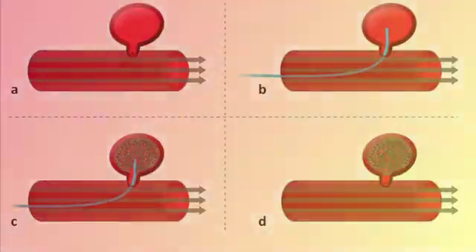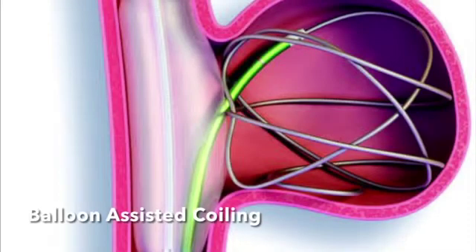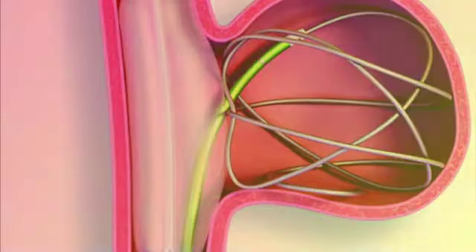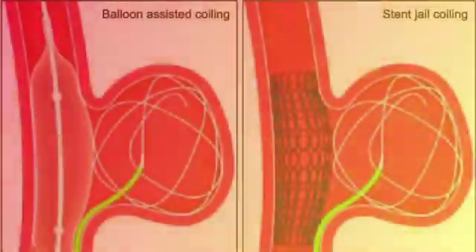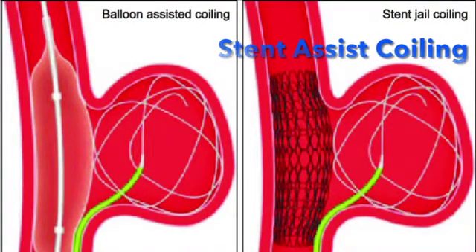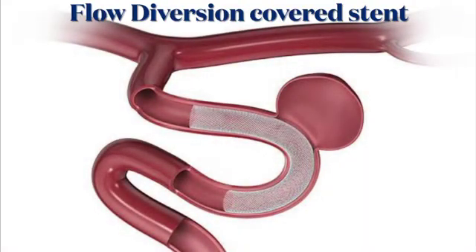Coiling can at times be combined with stent placement, a specially designed flow diverter covered stent, or a web device placement, and also by temporarily placing a balloon across the aneurysm neck to configure the coils within the aneurysm sac. Like neurosurgical clipping, coiling completely closes off the aneurysm without undergoing open surgery.